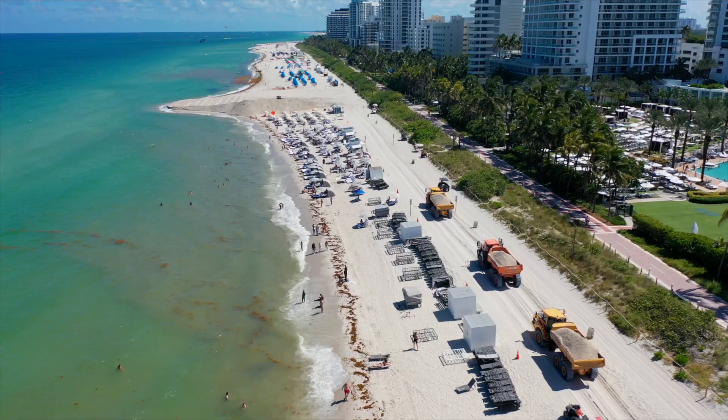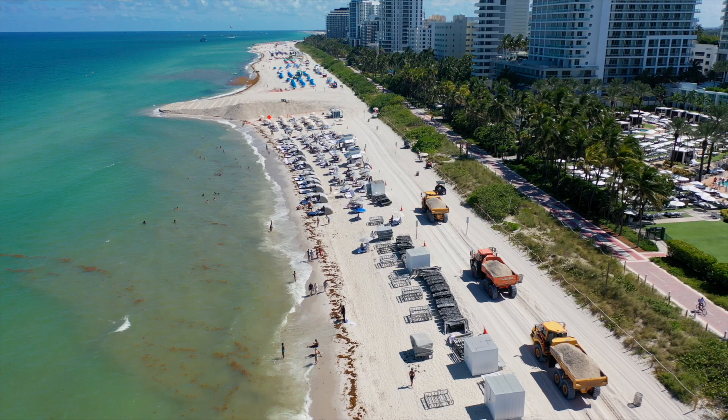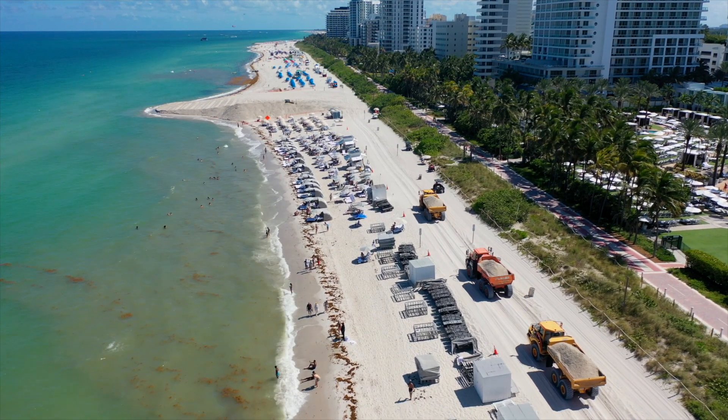Welcome to part two of what Miami Beach is doing to keep its shorelines from running thin. Part two is going to actually show the efforts that are going on right now. They have the construction machinery all over the sand, part of the beach is actually closed, and this is all going to be really cool and interesting.